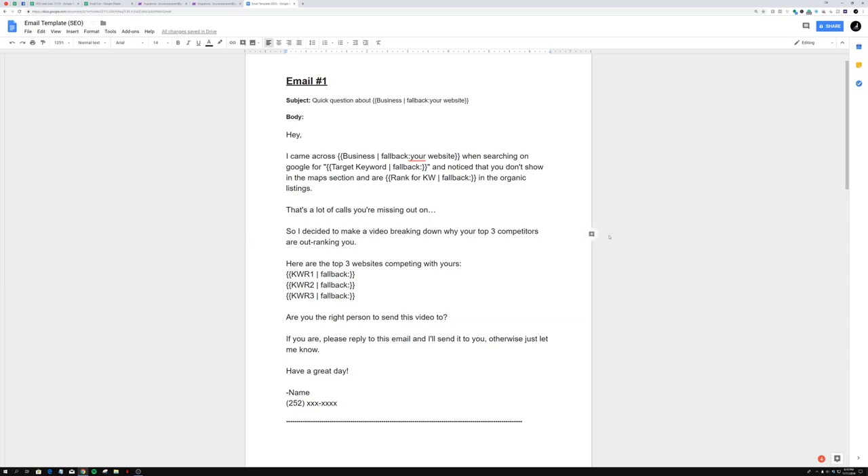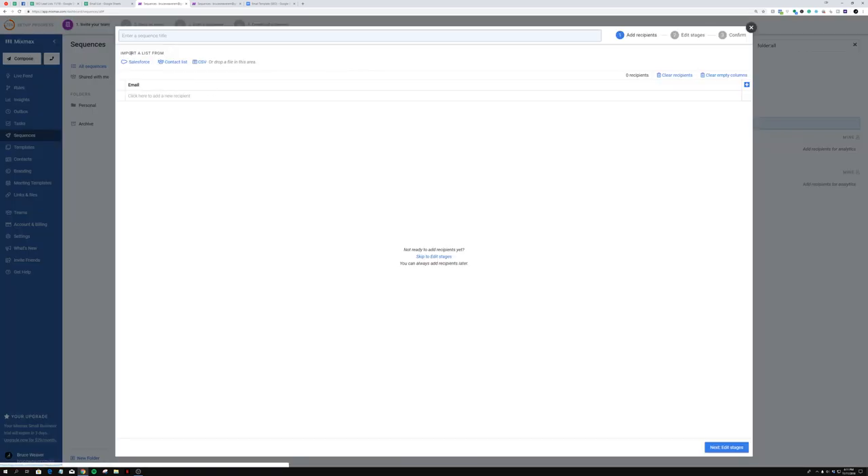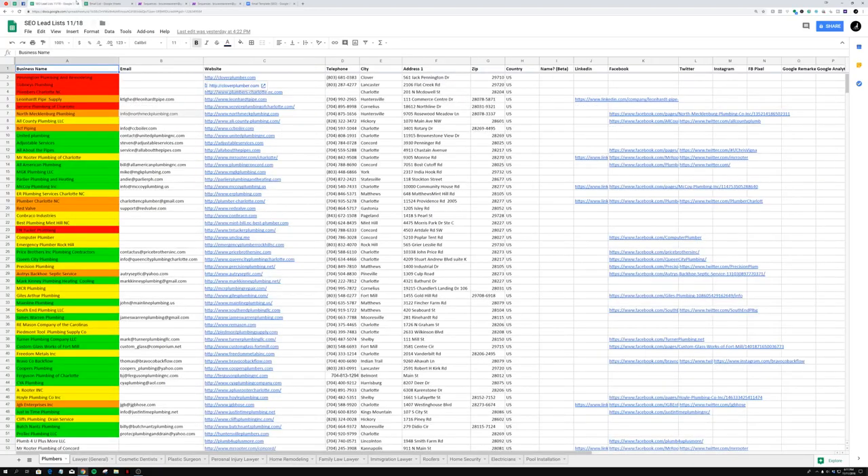Now let me show you guys exactly how you do this with the software MixMax. Basically you're going to sign up for MixMax — you can get a free trial. Once you're in, you click 'new sequence' and it gives you the option to import a list from Salesforce, a contact list, or a CSV. What you're going to do is take your prospected email list from your spreadsheet, go to File, Download As, and select comma separated values — CSV.